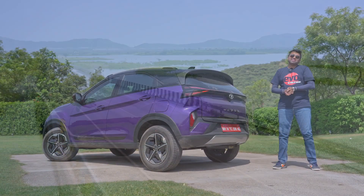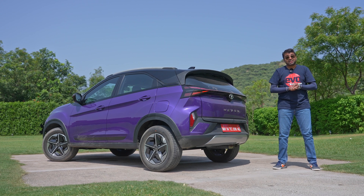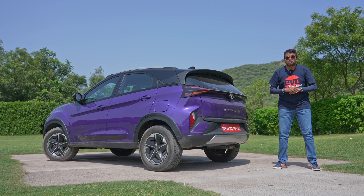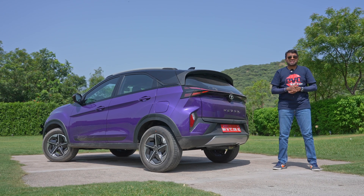So there you have it folks — the 2023 Tata Nexon. Lots of key feature upgrades and a lot of mechanical upgrades too. It does help Tata Motors solidify its position at the top of the compact SUV segment. What do you think about the Tata Nexon? Do let us know in the comments. See you next time.